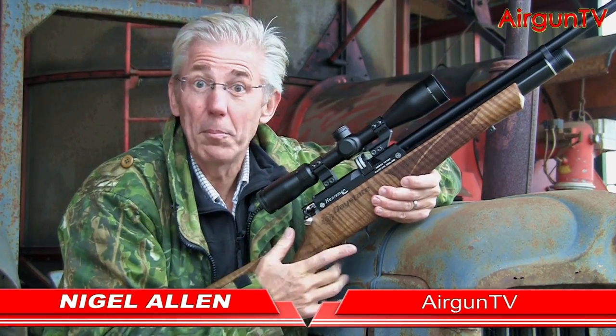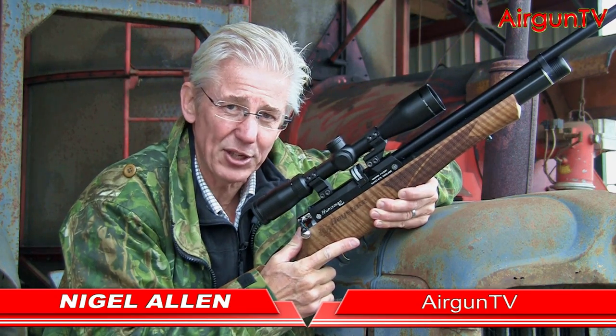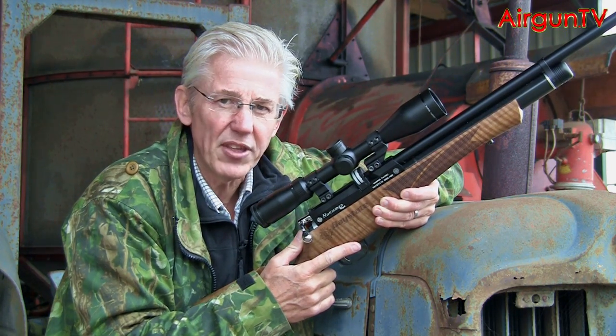Have you ever missed a close-range sitter, or maybe even a long-range target where you were pretty convinced that you calculated the correct holdover? Well, those inexplicable shots that we all experience at some point or another can usually be put down to just a couple of things.